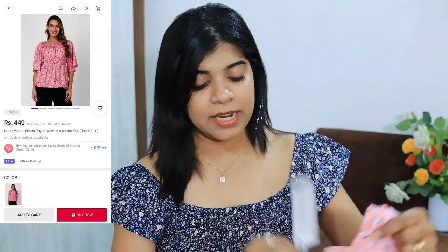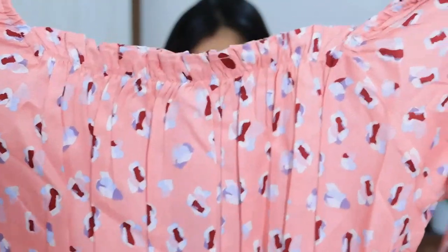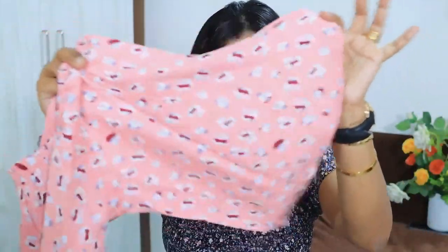Moving on to the next product — this top is quite simple, a very decent, pretty top. Let me show you how it looks. It's a square neck with elastic at the neck, and it has free-flowing sleeves.